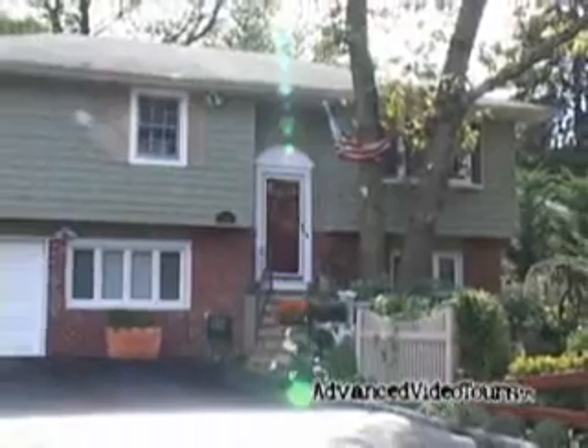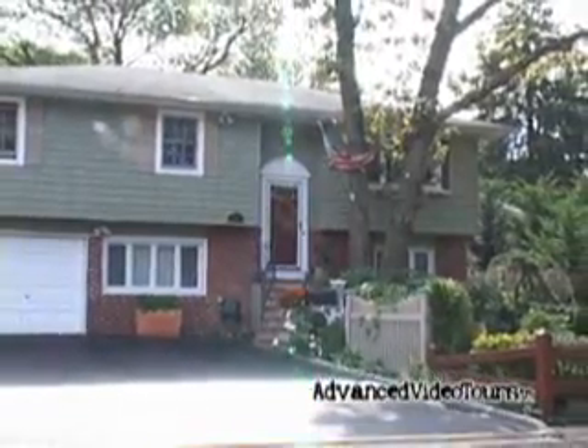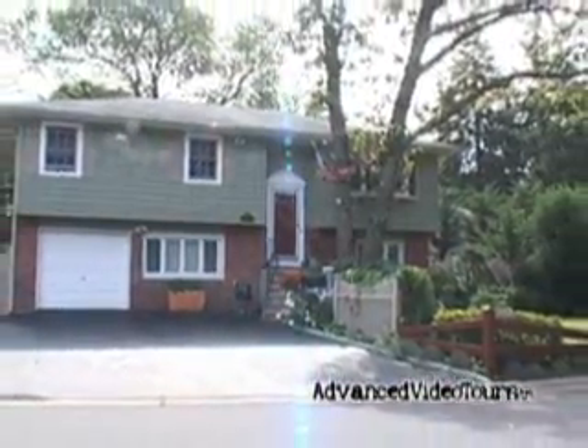This concludes our showing of this beautiful home. To see this property live please contact your agent. Until then, happy house hunting.